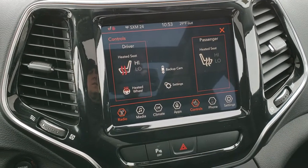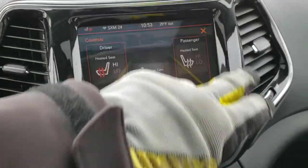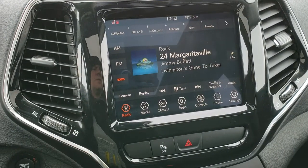It also has heated seats and heated steering wheel buttons. And this is where your backup camera shows up. AM, FM, and Sirius radio.